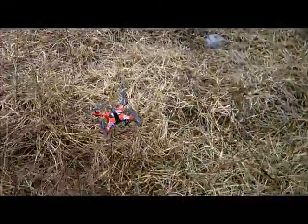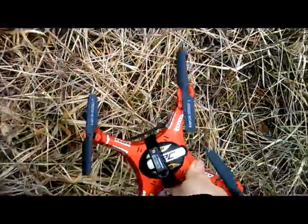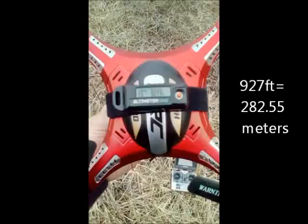And she's down. Let's go see what we got. 927 feet. 927 feet — that's ridiculous. Almost broke a thousand feet. Ridiculous.